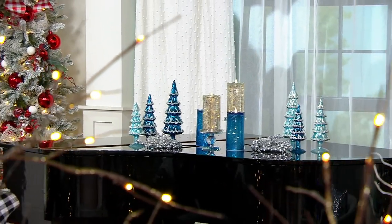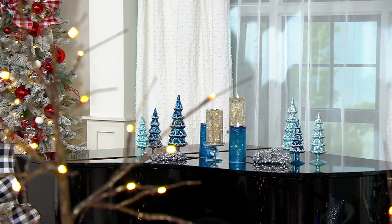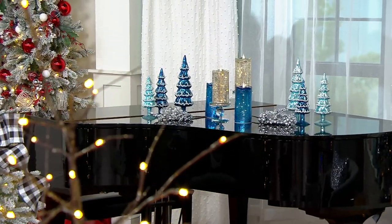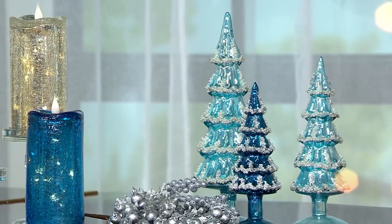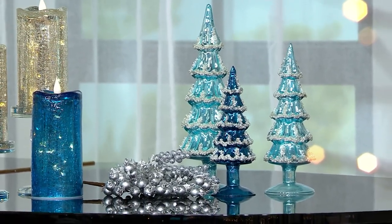When you're looking at our beautiful piano, we have a gorgeous kind of blues, cobalt and navy set up happening there. And the forest that you're looking at is made possible by these brand new satin glass trees with the embellishments by Valerie.